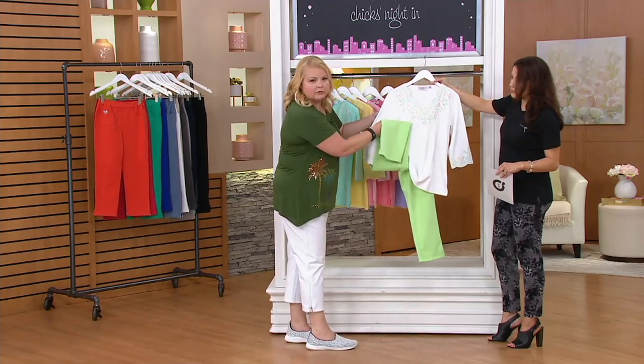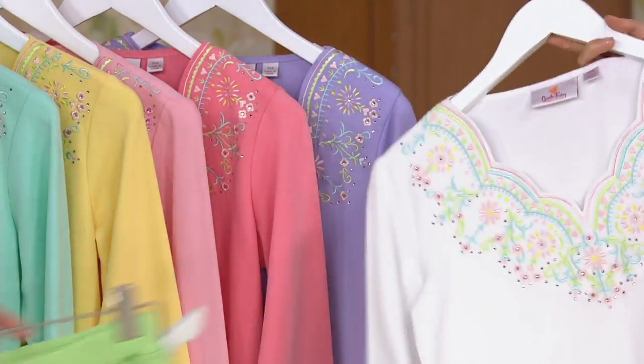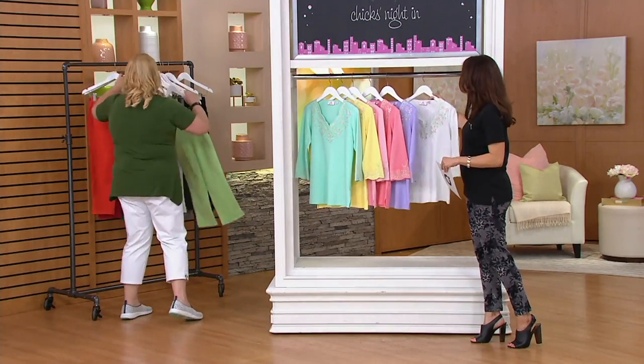Can the camera come back for one second? The dream jeans in that light — if you love the lime green, that would be really beautiful with that white. What a great little outfit. Alright, we have something else to show you.